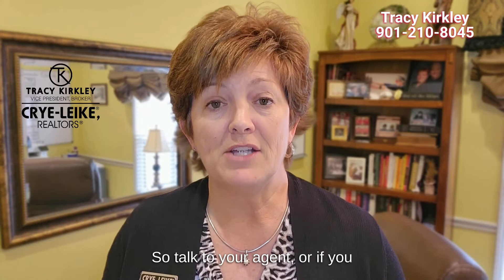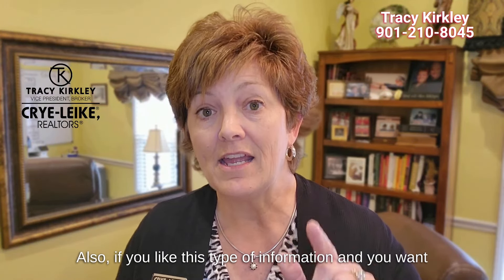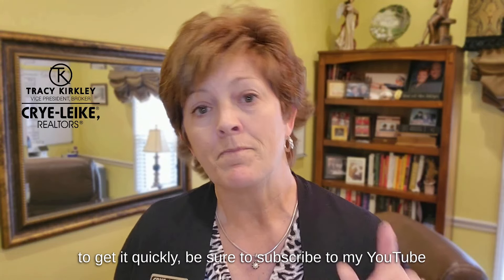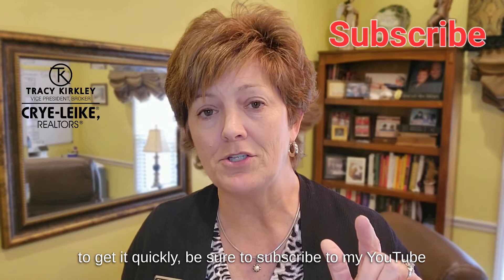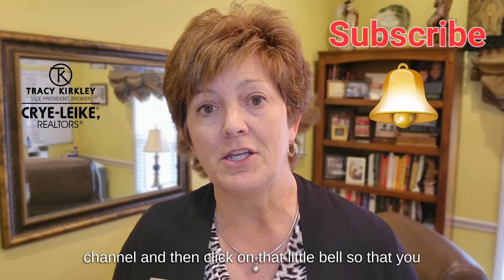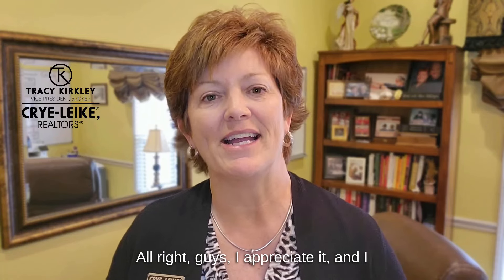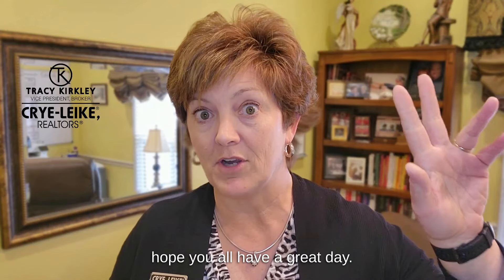Talk to your agent, or if you don't have an agent give me a call. It's Tracy Kirkley with Cry Like Realtors, 901-210-8045. Also, if you like this type of information and want to get it quickly, be sure to subscribe to my YouTube channel and click on that little bell so you get notified every time I do a video like this. Alright guys, I appreciate it and I hope you all have a great day!